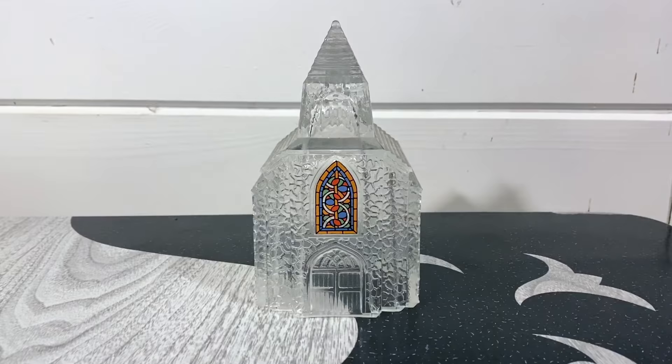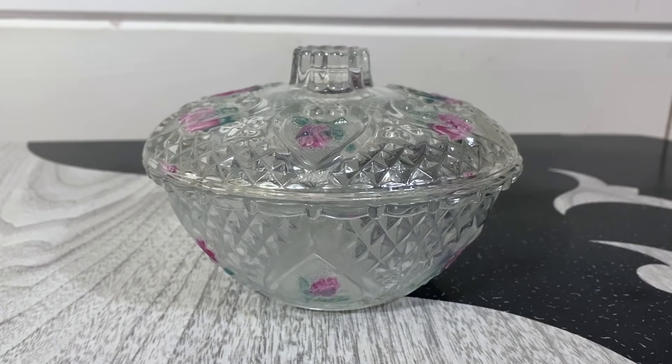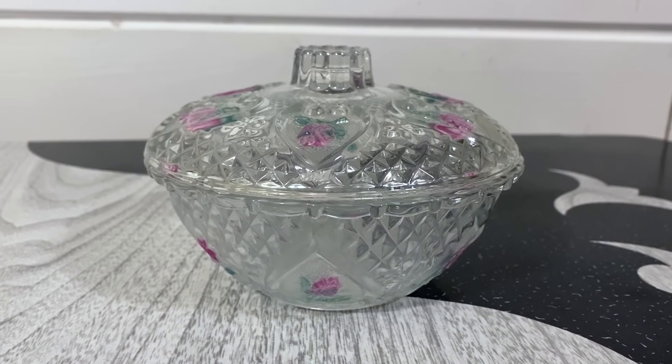I paid $2 for this beautiful Indonesian glass candy dish. It has a diamond cut clear glass on it, a little bit of a ribbon detailed edge, and some hearts with pink roses inside, which I thought were super pretty. It's a nice little candy dish that can definitely go year round — it doesn't have to just be seasonal. I should be able to get about $22 plus shipping for this.